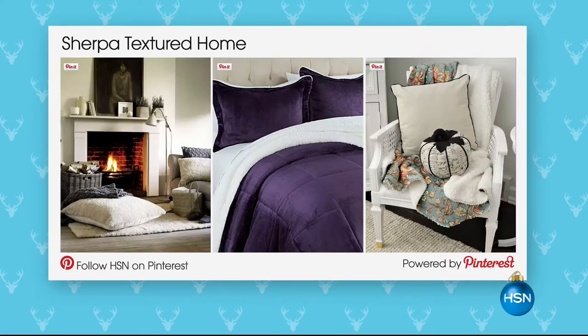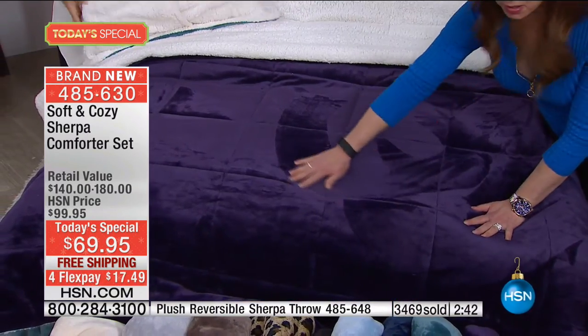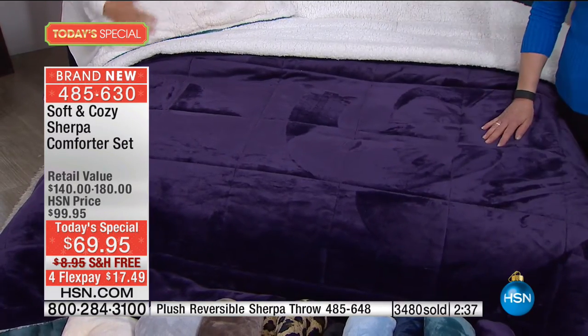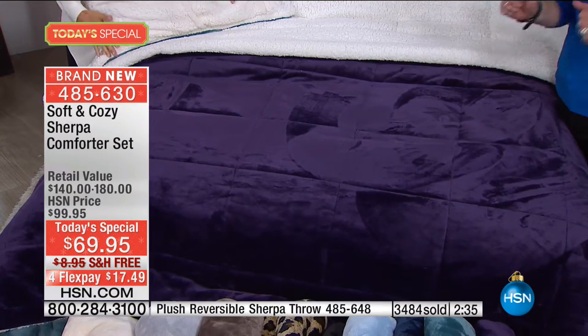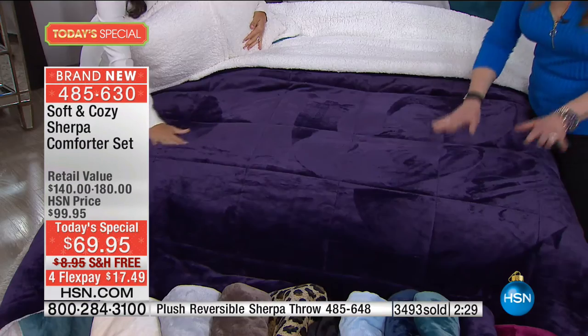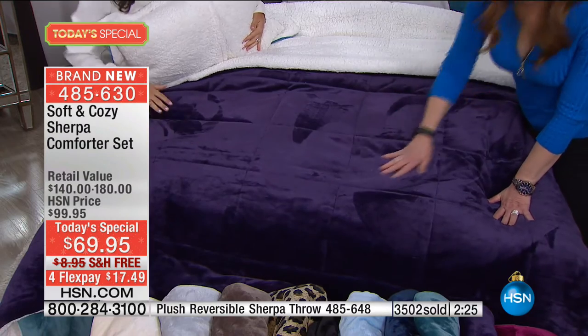When you combine Sherpa with that Soft and Cozy texture, it takes it to a whole new glamorous, chic, and sophisticated place. Do not be surprised — I know people are probably texting and tweeting 'she can't stop touching that bed.' I can't take my hands off this fabric. It's mesmerizing and relaxing. As good as this looks — I'm not even kidding.